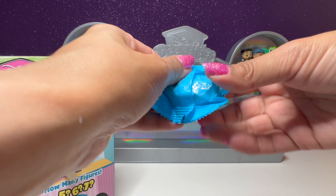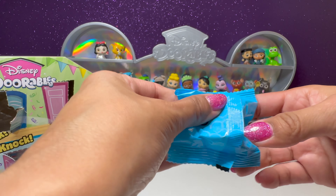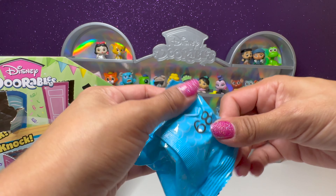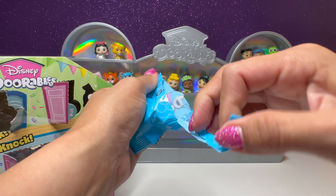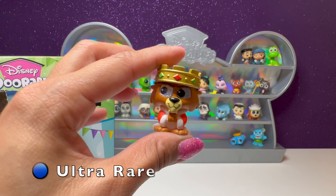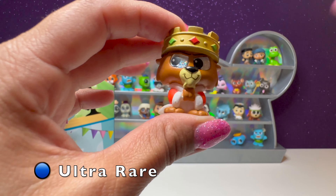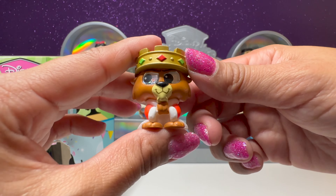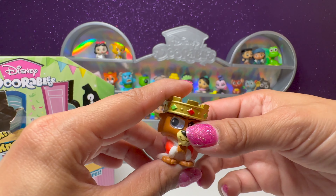And we have number 89 — this one feels quite large and pretty unique. This is number 68 — it's Prince John from Robin Hood. We've been getting a lot of them from Robin Hood. This one's so cool — he has his crown on. Let's make room for him next to Robin Hood.